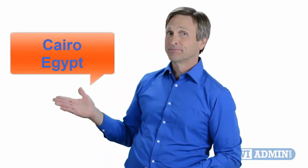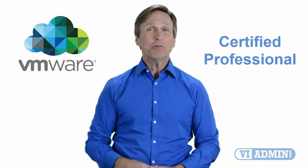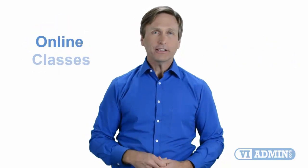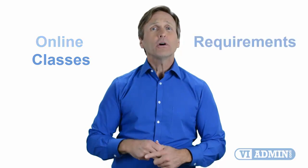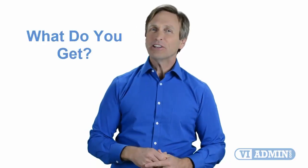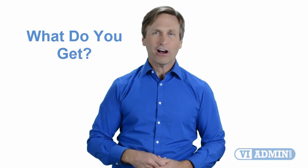Hello everyone and thank you for watching this video. For those of you located in Cairo, Egypt and looking to become a VMware certified professional, in this video we'll provide you with an overview of what our online classes look like and what are the requirements to become a certified professional. So stay with me and you should be able to clearly understand exactly what you get when you register for one of our online classes. Now let's get started.